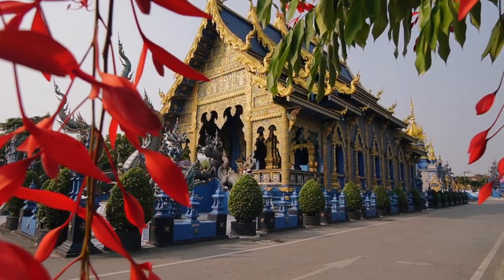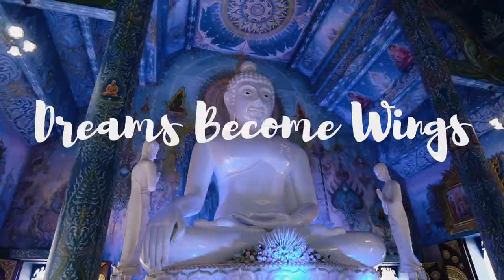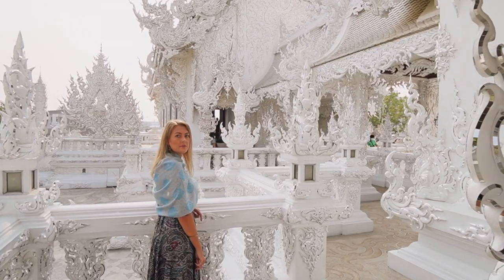Hi, we are Sara and Igor, two full-time travelers currently exploring Southeast Asia. In Chiang Rai, we were charmed by the incredibly beautiful and unique temples.